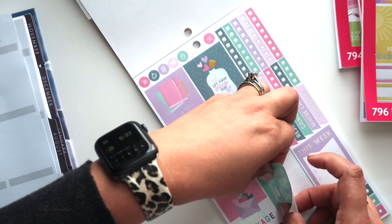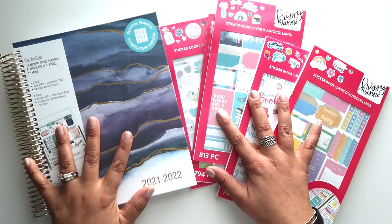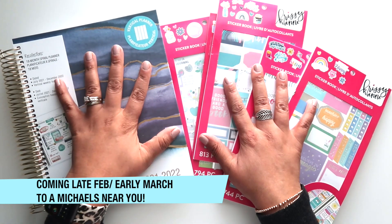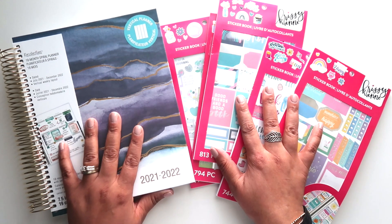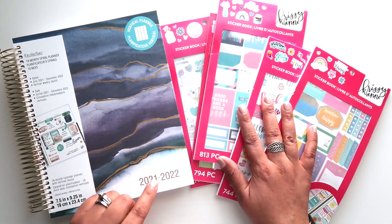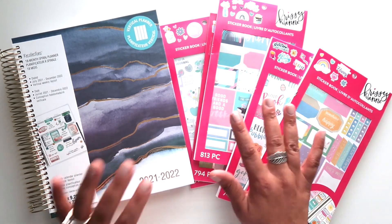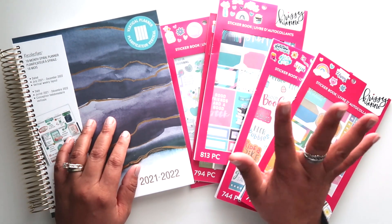Alright, that is everything coming to you starting today over at Michael's — from Christian Designs and some Recollections items as well. I can't wait to hear what you guys think down in the comments. If you liked this video please give it a thumbs up, subscribe if you haven't already, and if you're already subscribed make sure you click that red notification bell so you know when my videos are posted here on YouTube. As always, thank you so much for watching and I will see you in my next video. Bye everyone!